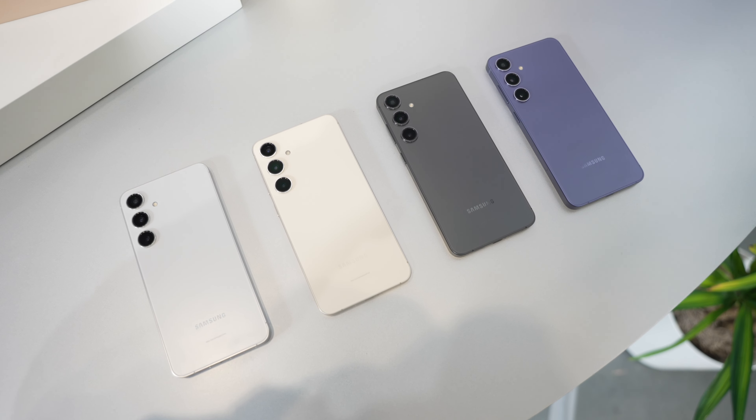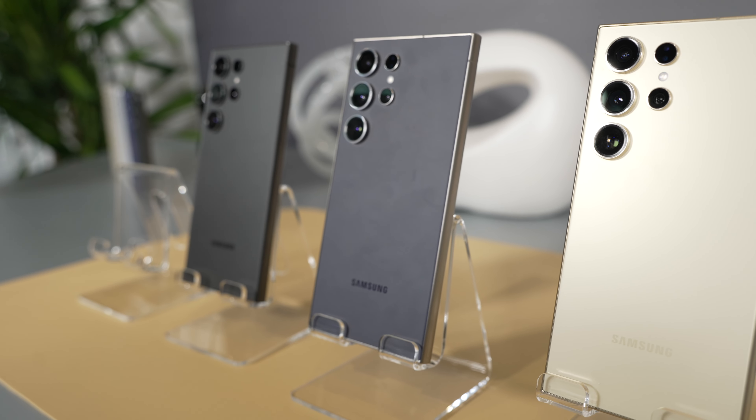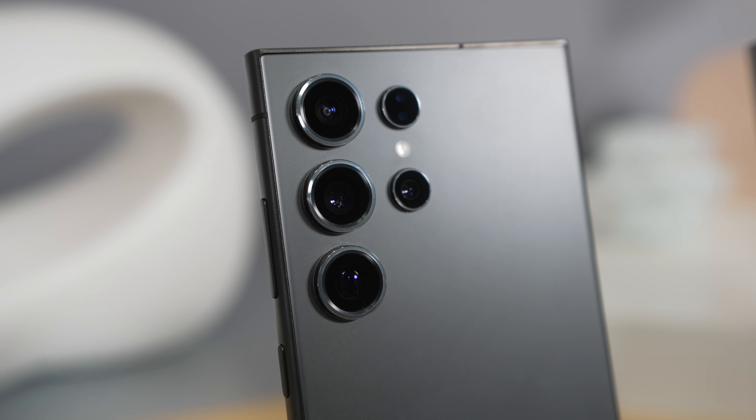Samsung has officially announced its flagship lineup of phones for 2024 with the brand new Samsung Galaxy S24 lineup. In this video, we're going to go over what's new with those devices. You can pre-order these phones now using the link below, and there are some extra savings and Samsung credits available if you decide to pre-order.